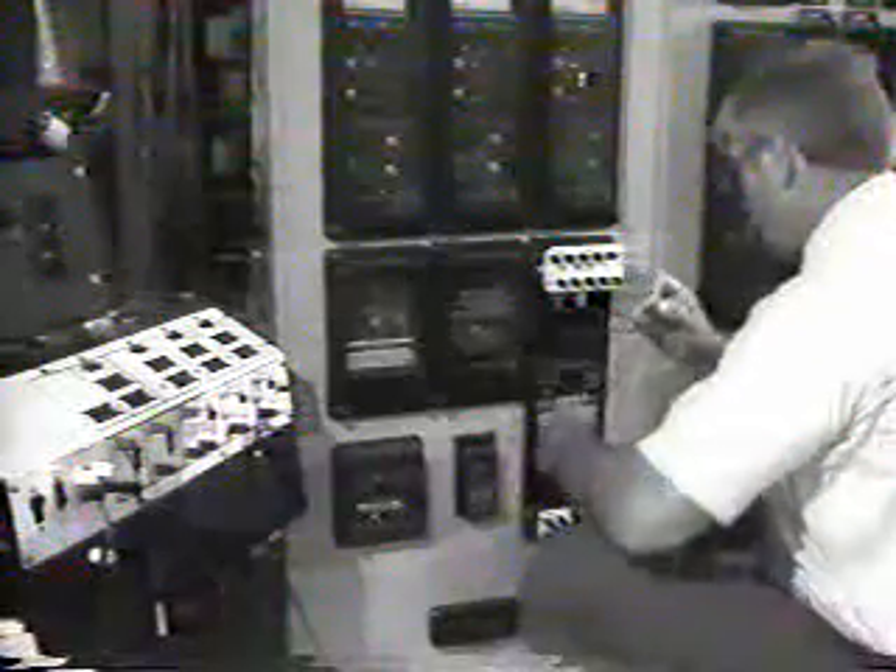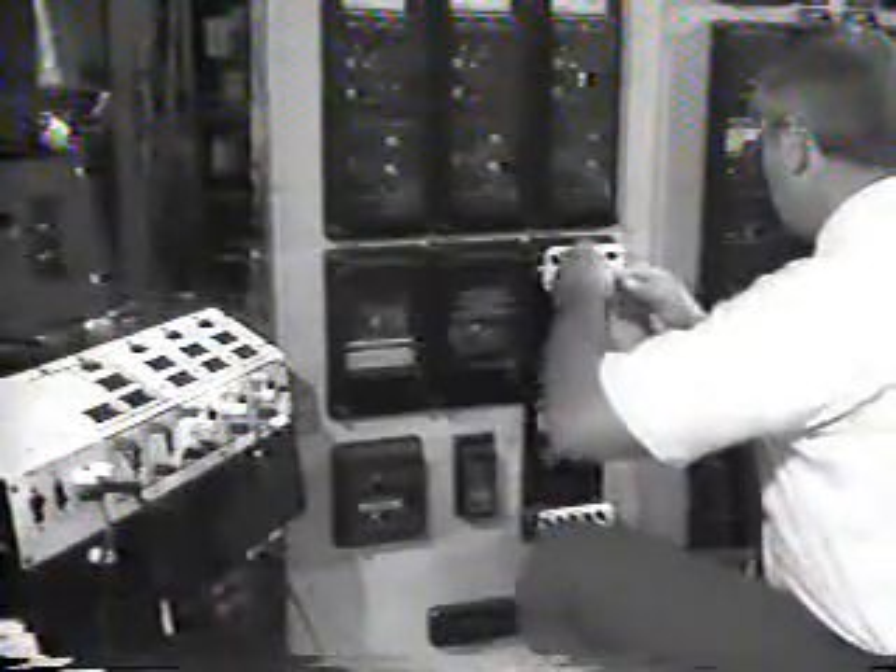Protection is of concern to many different departments and divisions of the power company. The first that come to mind are the relay technicians and engineers who are responsible for installation, tests, and calibration of the protective circuitry.